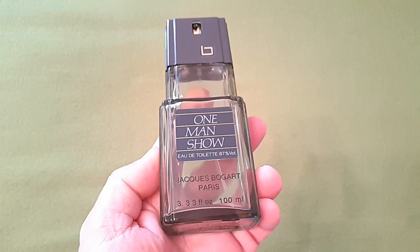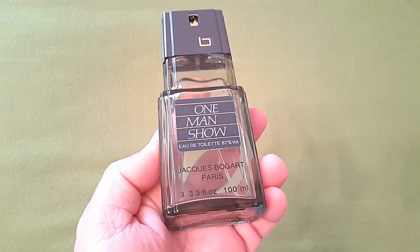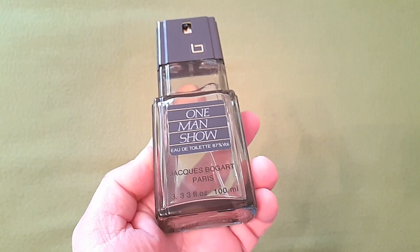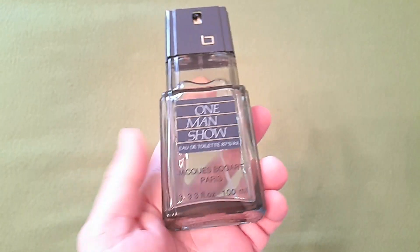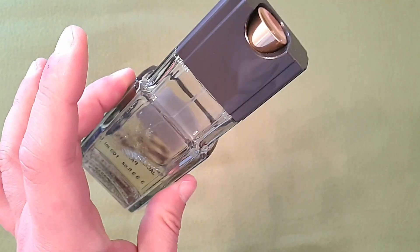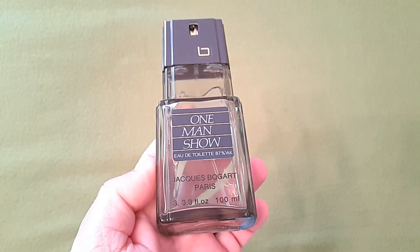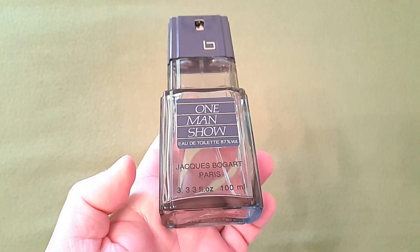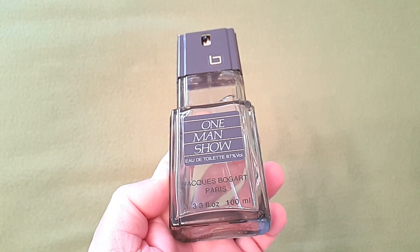Llegó el momento de pediros que os suscribáis al canal, deis a la campanita, deis like y comentéis lo que queráis. Es bueno descansar e intentar retomar esta afición sin volverse locos. Hay compañeros que se retiran porque hacen tops y análisis sobre el mundo de la perfumería que requieren gastar mucho dinero y no disfrutar de las fragancias, aplicándose 7 u 8 al día. Yo he usado esta fragancia como única fragancia personal durante 15 días. Mi canal siempre irá de revisar fragancias, no de hacer tops ni de dárselas de experto. Muchas gracias a todos, nos vemos próximamente.